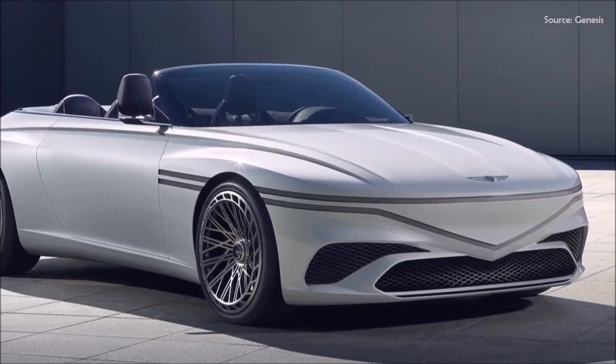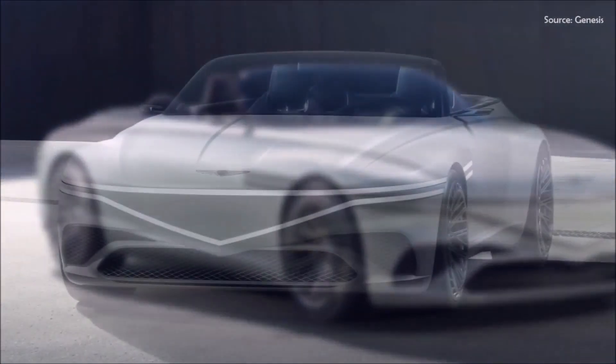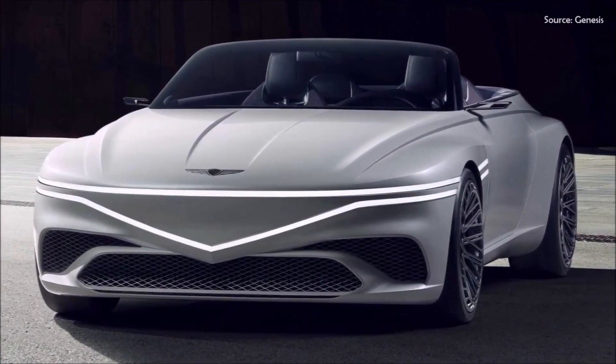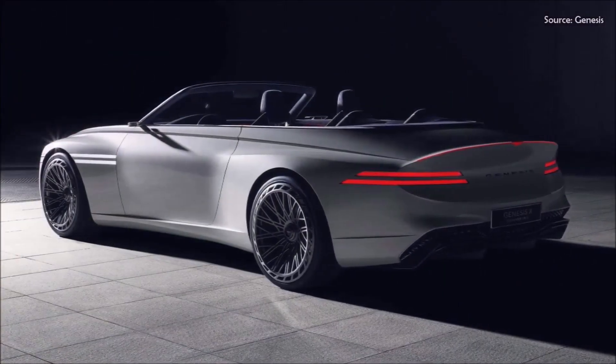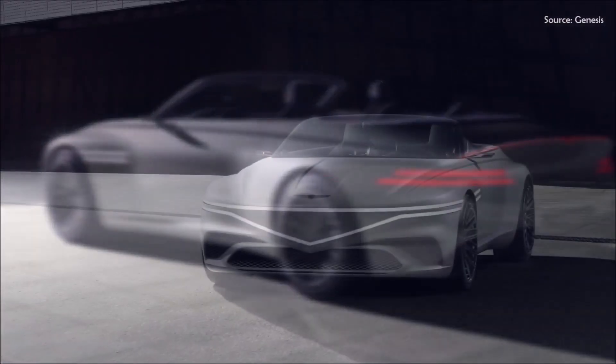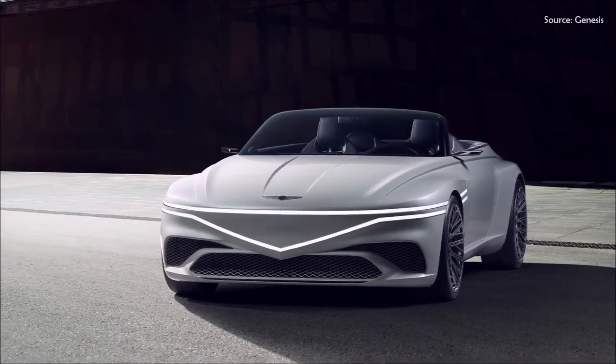The X Convertible is a strikingly beautiful design thanks to strong proportions and clean but defined lines. The concept has a long wheelbase with a short front overhang. The gorgeous concept immediately makes an impression because of the long bonnet and short front overhang.